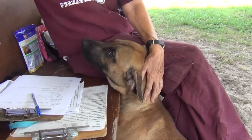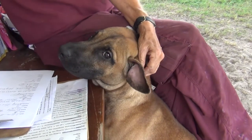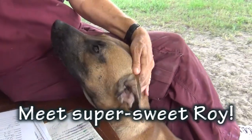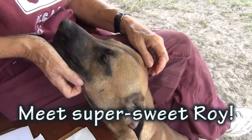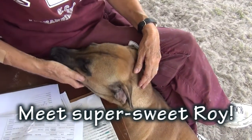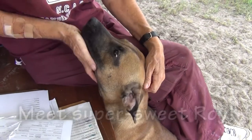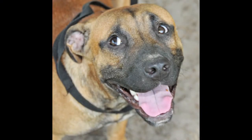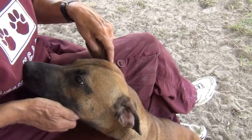This is Roy, and he is wonderful. He's a black-mouthed cur, all of nine months old, weighs 36 pounds, heartworm negative, and a lover. Look at those eyes. He's a leaner — he leans in on you for all the affection he can get, very gently.